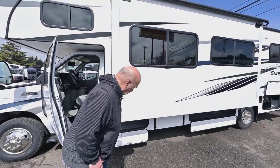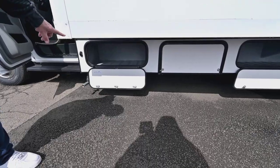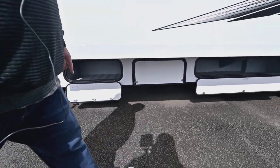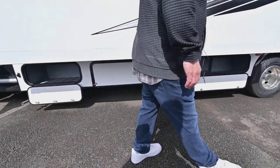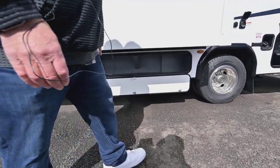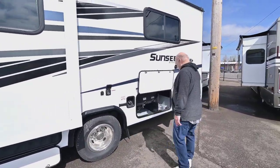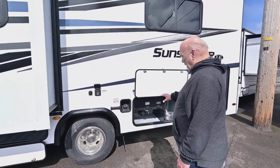We're going to show you a little bit of storage outside first. It has a plastic lining so they're easy to clean — plenty of storage in this model. It's called rotacast, really easy to clean.